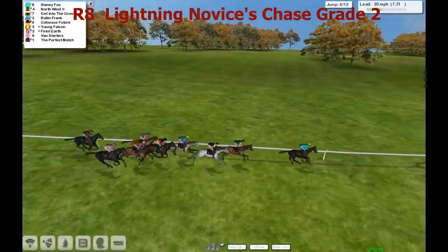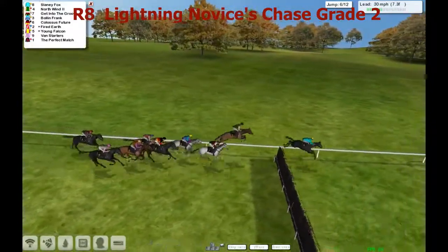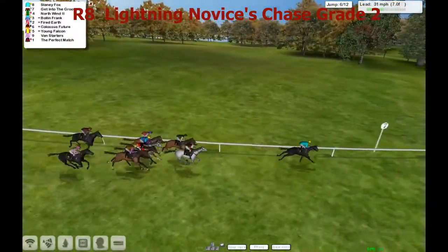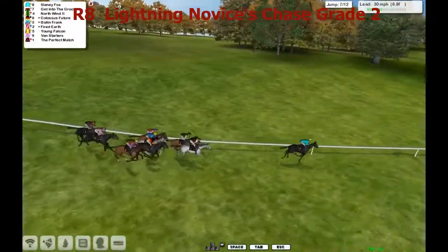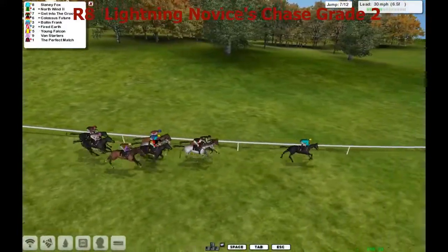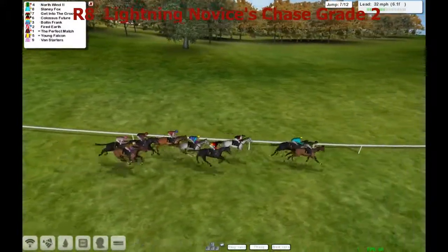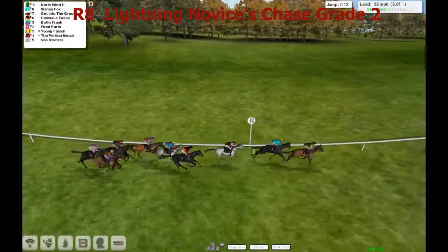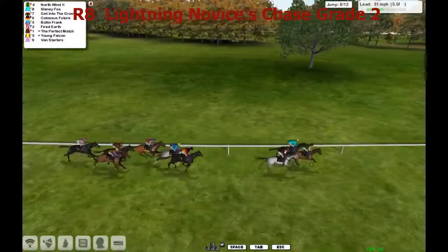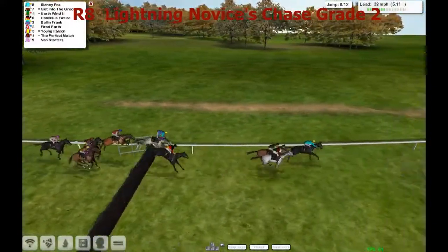And the back marker is the Perfect Match. Slaney Fox continues to show the way, takes the sixth with a good jump in the lead. North Wind didn't jump as quickly in second and has subsequently dropped back to third with Get Into the Groove moving up on the outside. Perfect Match is getting a little bit closer at the back now. They're all over that one okay, and a good jump at the back by Perfect Match - he overtook two in the air, Young Falcon and Van Starters.